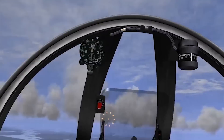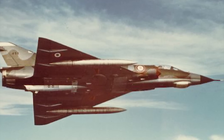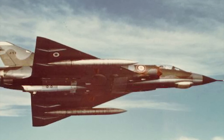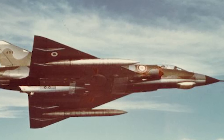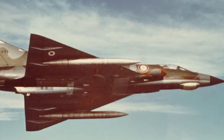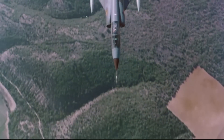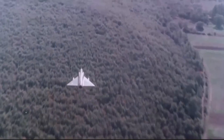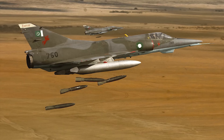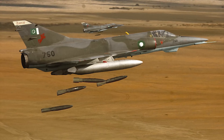The Mirage 3 has a range of 1,550 kilometers. For armament, it can carry two 30-millimeter DEFA 552 cannons with 125 rounds per gun. Rockets include two Matra JL-100 drop tank rocket packs, each with 18 68mm SNEB rockets and 250 liters of fuel. Missiles include two AIM-9 Sidewinder air-to-air missiles, or two Matra R-550 Magic AAMs plus one Matra R-530 AAM. For bombs, the Mirage 3 can carry 4,000 kilograms of payload on five external hardpoints, including a variety of bombs.